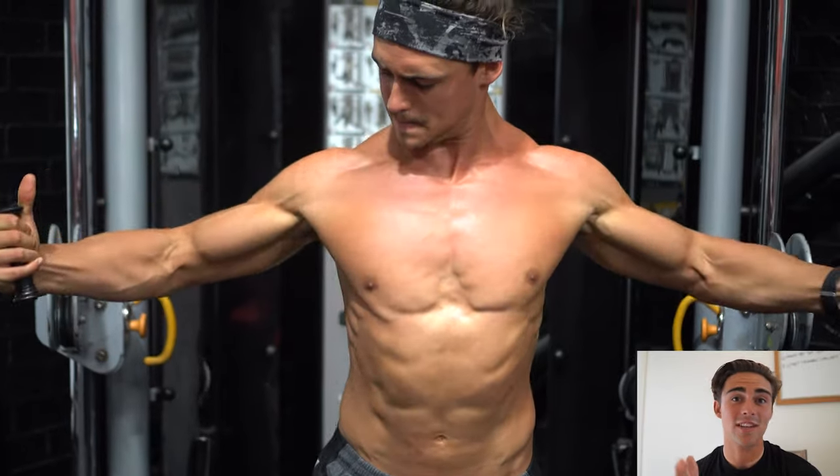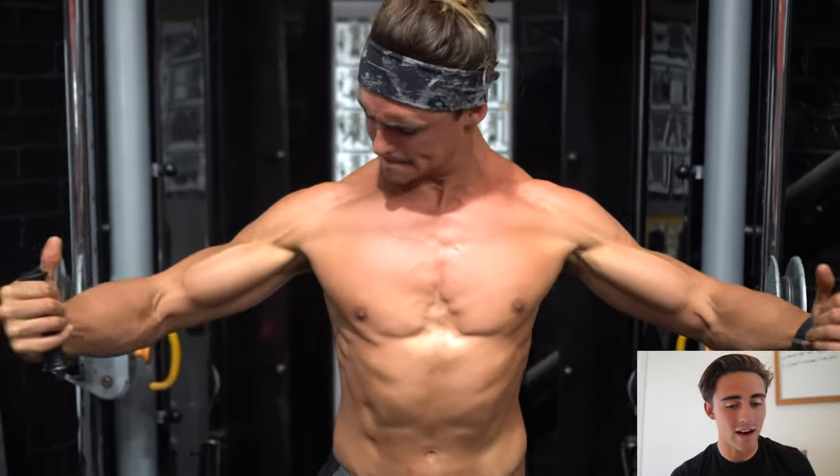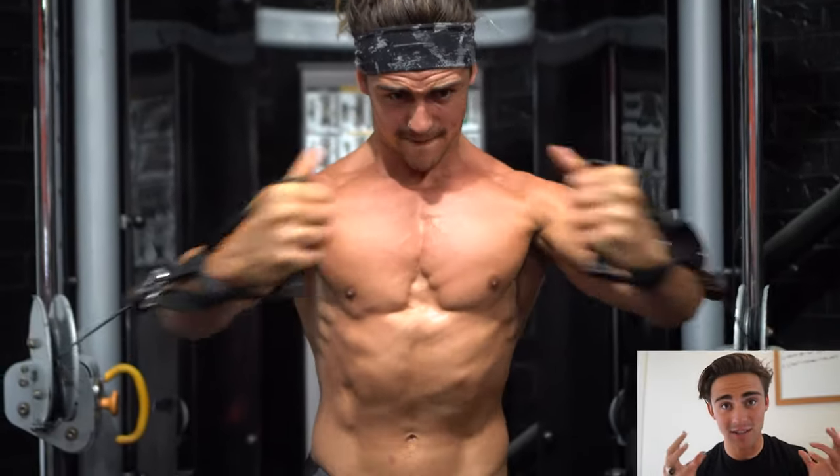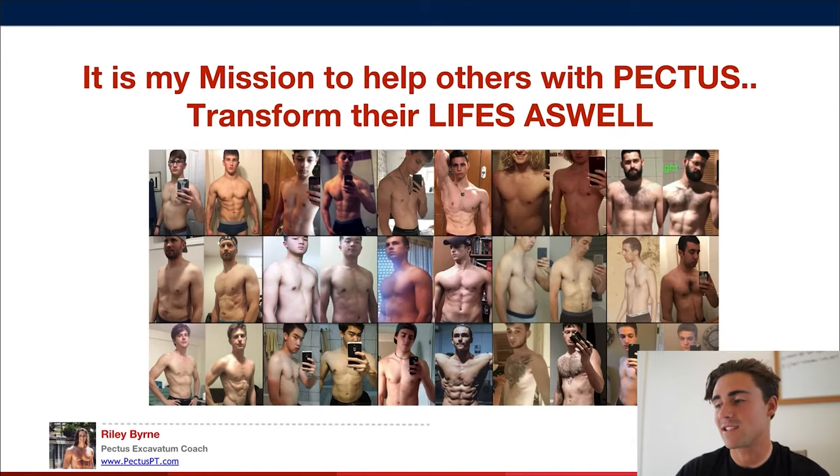That's where I want you guys to get to — a point where you're so confident in your body that you like the way you look. At the end of the day, pectus gets you down and makes you not like how you look, and I want to change that. I want you to have confidence to take off your shirt and be proud of who you are. I had pectus and I've overcome it, so it's time for you to do the same.